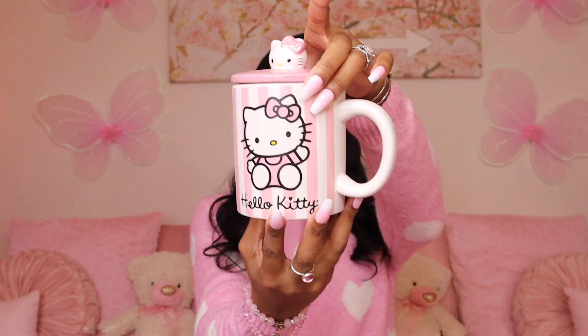Another pink item I love is this Hello Kitty mug with the topper — it is so pretty! I found mine at HomeGoods; I've also seen them at Marshall's and TJ Maxx. If you love Hello Kitty, you're going to love this cup. I had to get it — you need this mug in your life.